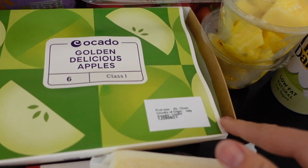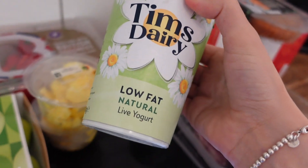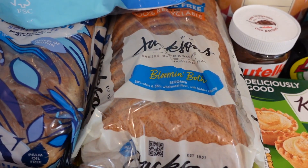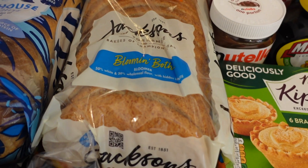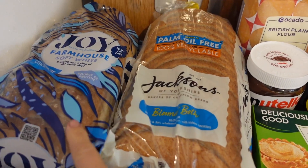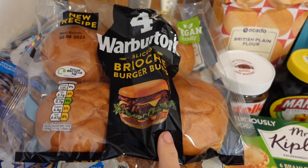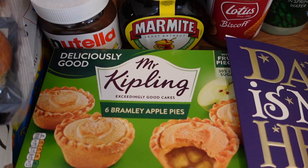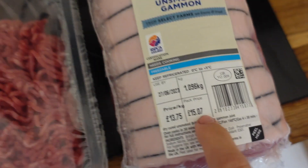I got some golden delicious apples which were 96p. Two low fat natural yogurts, they were 99p. I love the Jacksons bread — they just last so long, they're always really nice and fresh. There's a best of both one which was 96p and a soft white one which was 71p. I got some brioche burger buns for £1.01. Some Mr Kipling apple pies were £1.65. And then I got an unsmoked gammon joint which was £8.28.